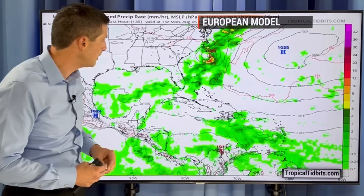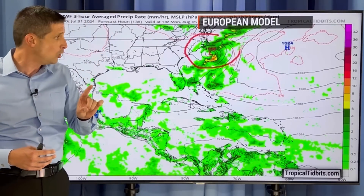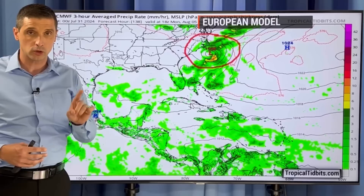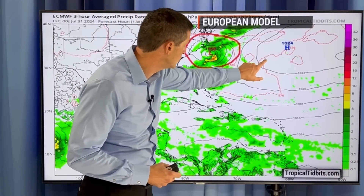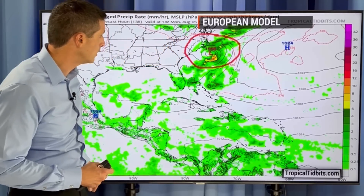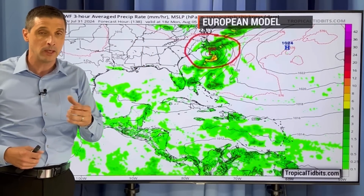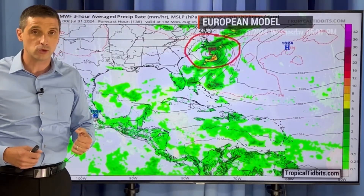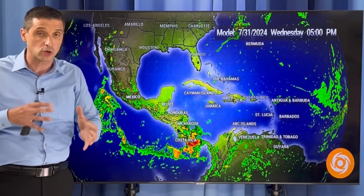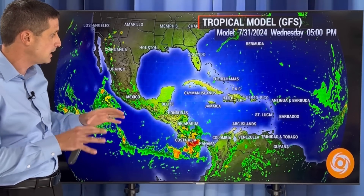Here's Bermuda. That area of high pressure — not super dominant — allows a window for this to kind of lift to the north. Then eventually, not in the short term but in the longer term, you see here on Monday: going from a tropical storm and potentially into a hurricane close to the Carolinas. This is just one model solution. There's a lot going on in the environment. I need to see how this does as it gets on the other side of the dry air. That's sort of what's happening right now, and I'm starting to see this a little bit better.